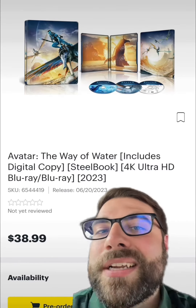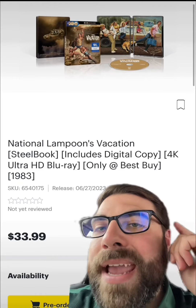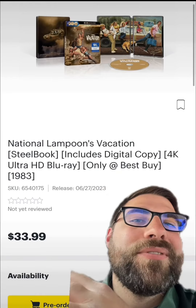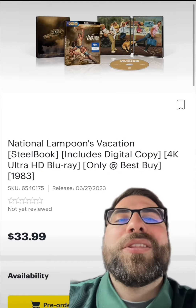Out June 20th we have Avatar: The Way of Water — this 4K steelbook looks phenomenal, I want to get my hands on this right away. And finally, out June 27th we have the 4K steelbook for Vacation. I absolutely love this movie — I love the original artwork they decided to go with, the front cover looks great.